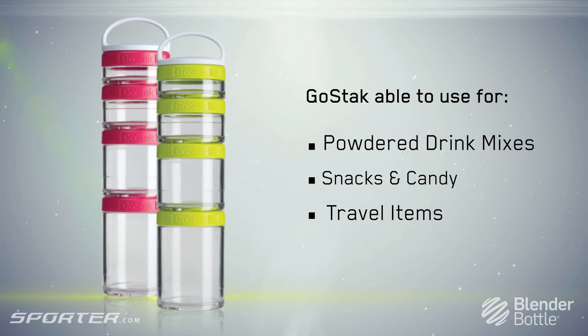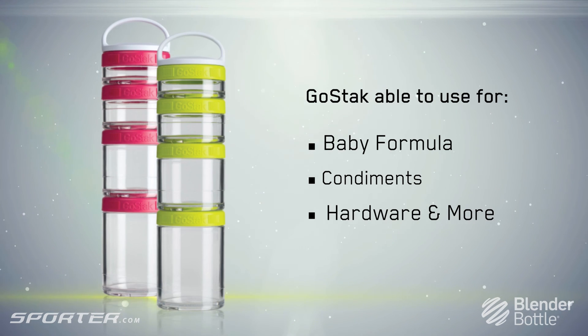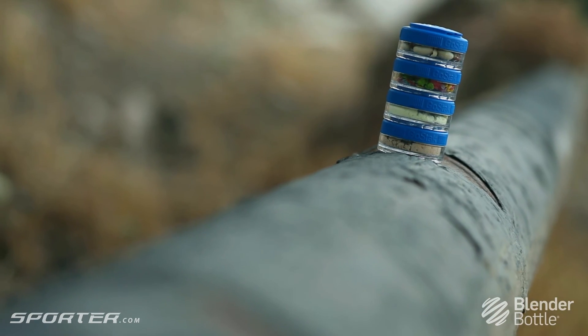Snacks and candy, travel items, baby formula, condiments, hardware and more. Available in various cool colours and sizes.